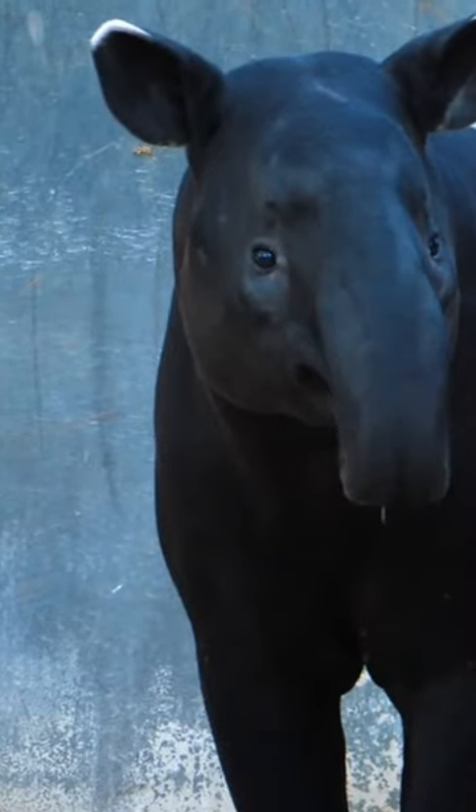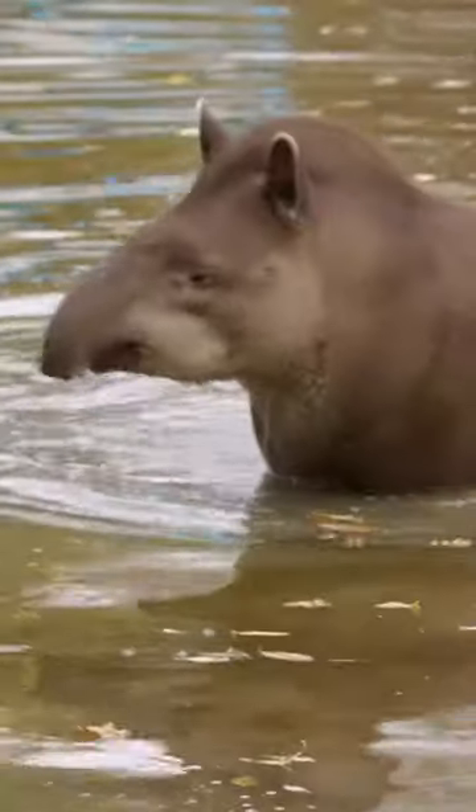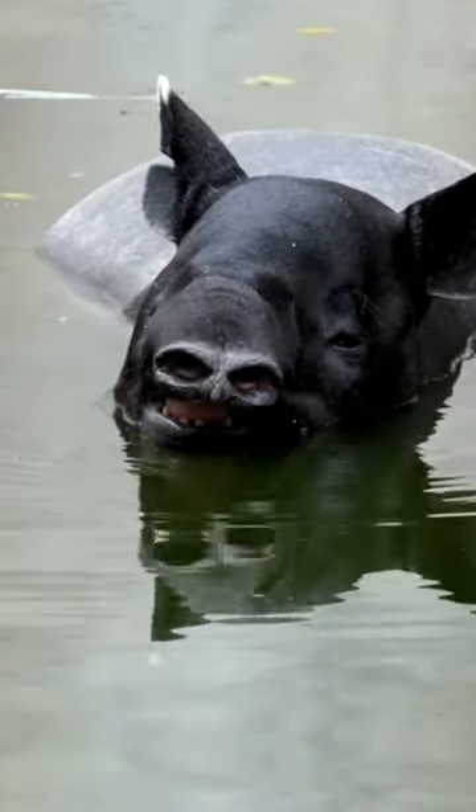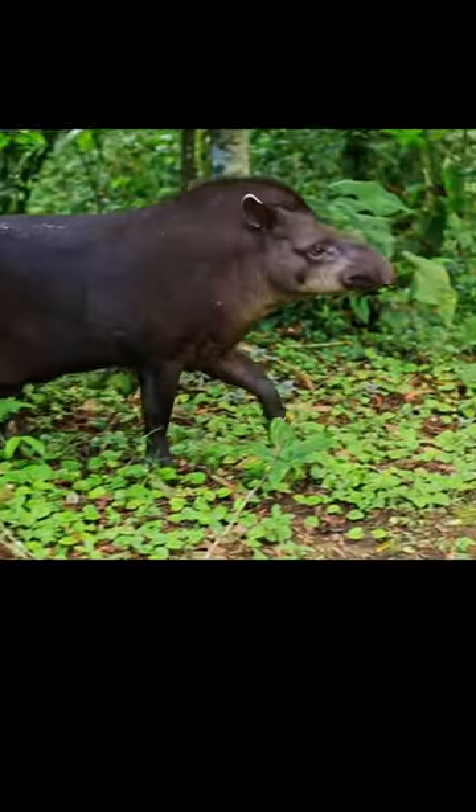Tapirs are excellent swimmers and are known to take refuge in water when threatened. They can submerge themselves and walk underwater, using their snorkel-like snout to breathe. They are primarily nocturnal and have a keen sense of smell and hearing.